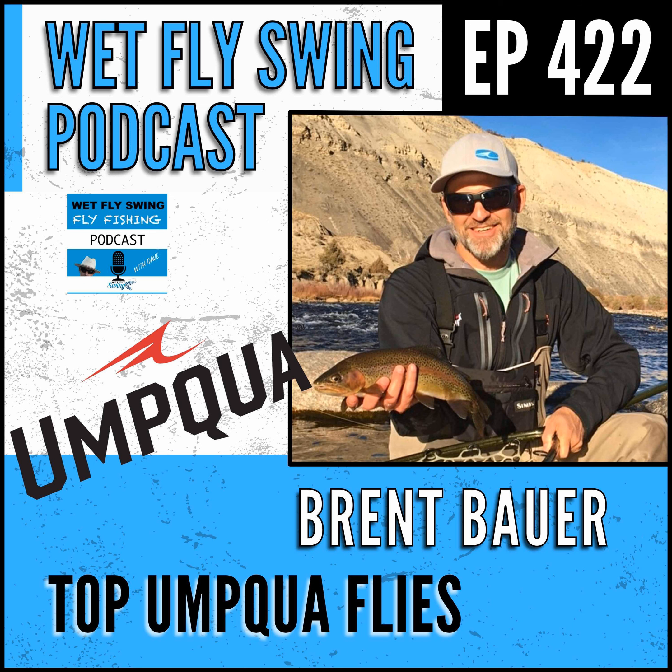Did you have experience with website stuff? Zero. So I'm trying to think of the episode number, but when we were talking about the history there was a little bit of a downturn where Umqua kind of took a hit but has really rebounded big time. What was that like?